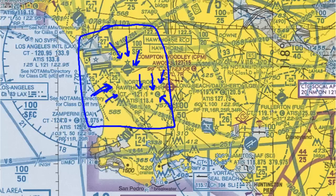So if you're going into Hawthorne late at night when the control tower is closed, you're going to use 121.1 for the common traffic advisory frequency.